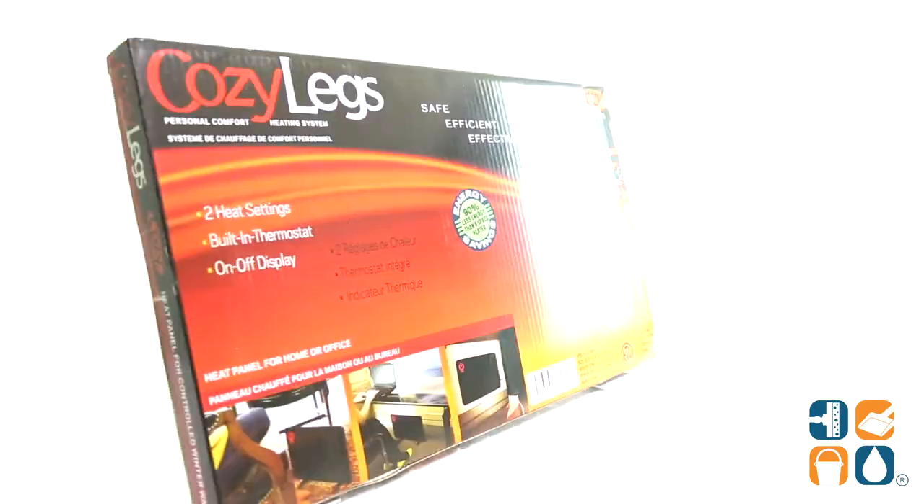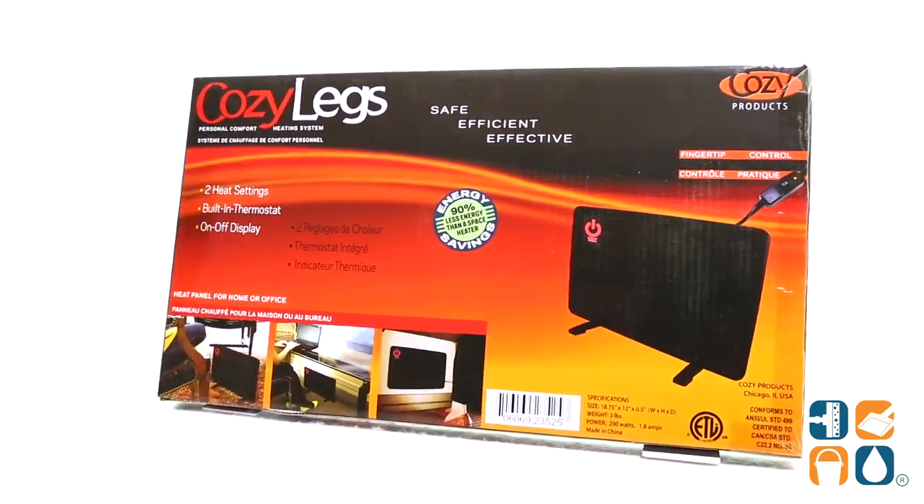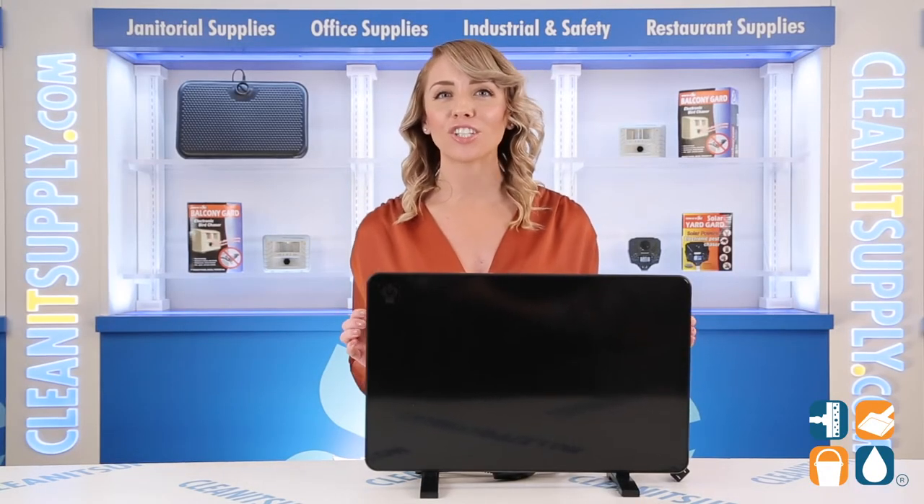And there you have it, this is the Cozy Products Cozy Legs Flat Panel Heater Detail Product Breakdown. And don't forget, subscribe below to get in the know. I'm Alisha Marie and you're watching CleanIt TV.